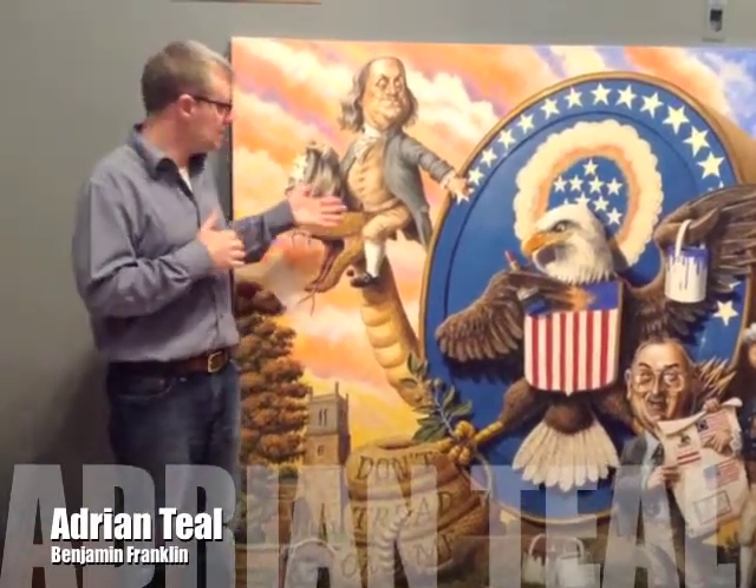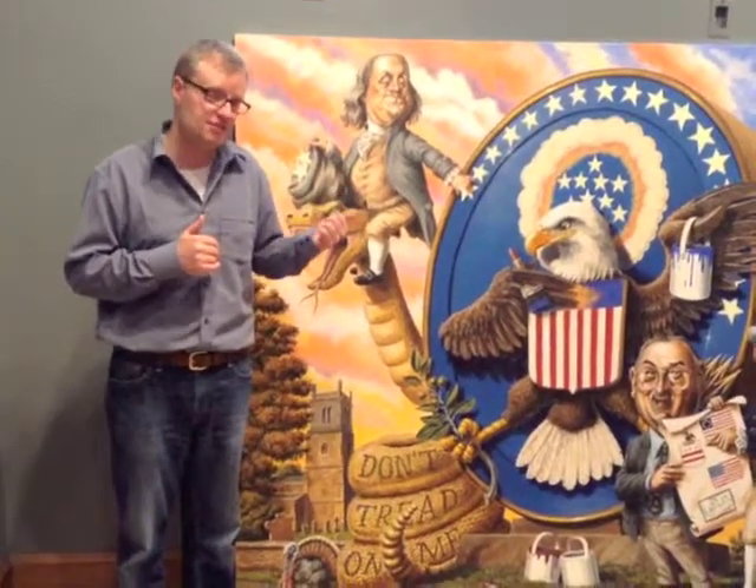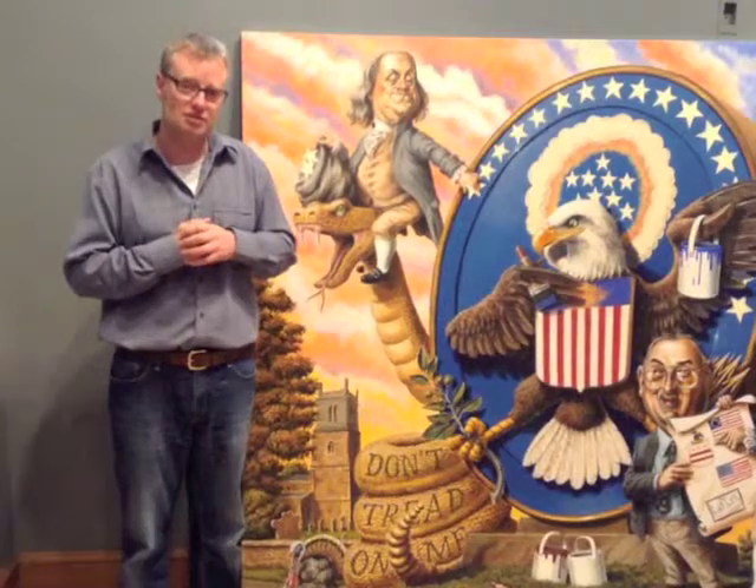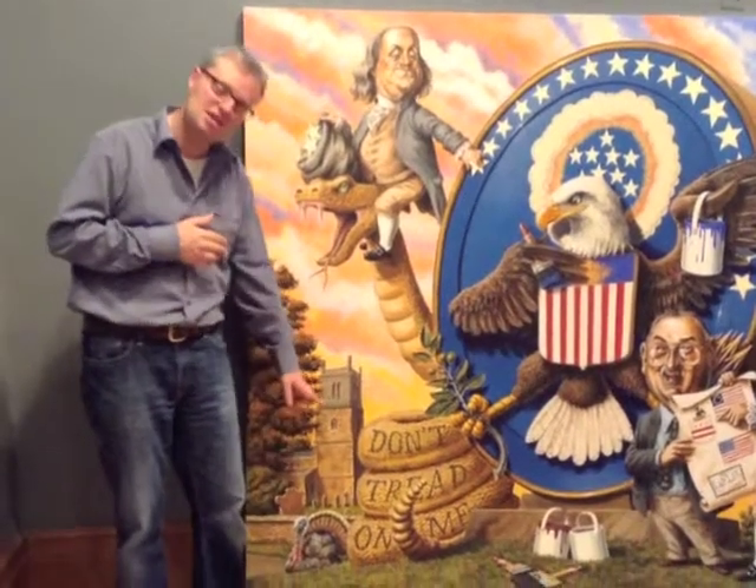Here I hope you'll recognise a very famous figure of Benjamin Franklin. The reason he's there is because the small village that I come from in England, called Ecton, is his ancestral home. He actually visited the village in 1758 because he was searching for the grave of his uncle, Thomas, which he found in our churchyard.